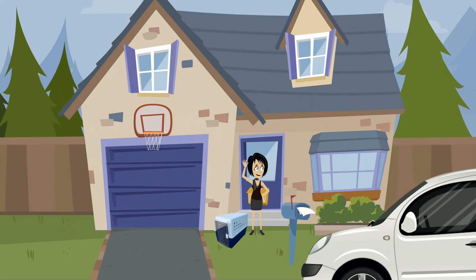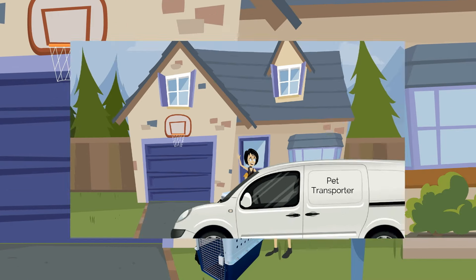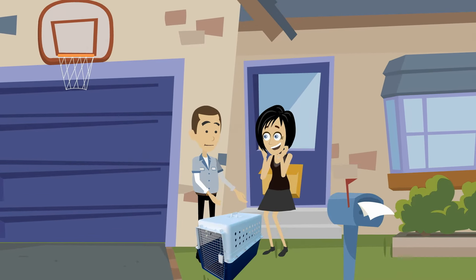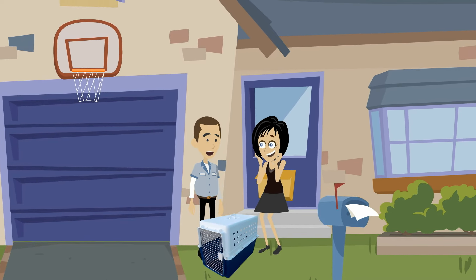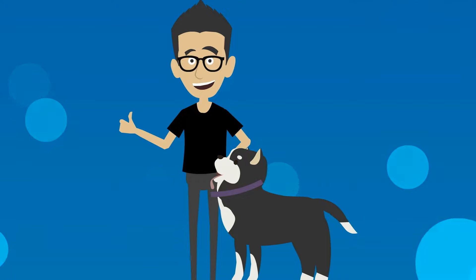Some people decide to have their cats and dogs brought to the airport by a professional pet transporter. They will come to your house, pick up your furry family member and documents, and handle the airline check-in for you. Other people opt to check in their pets themselves, as it can save money.